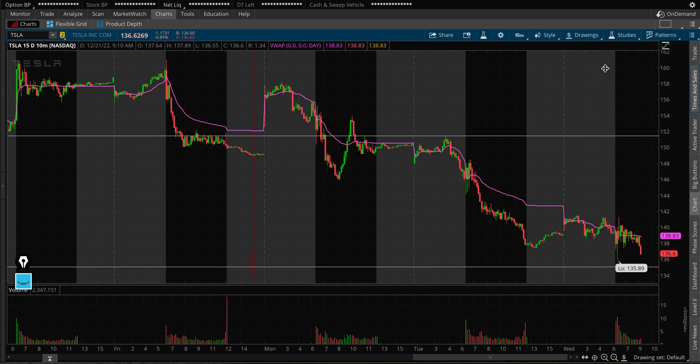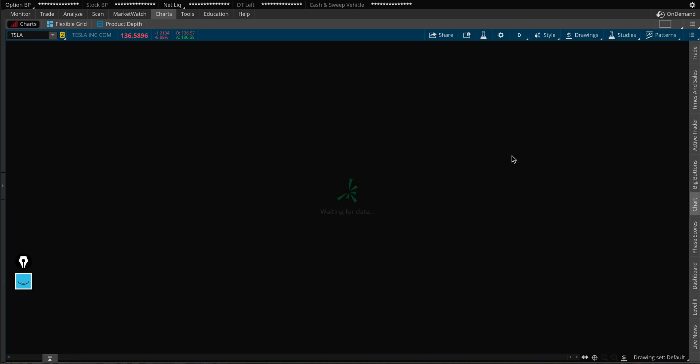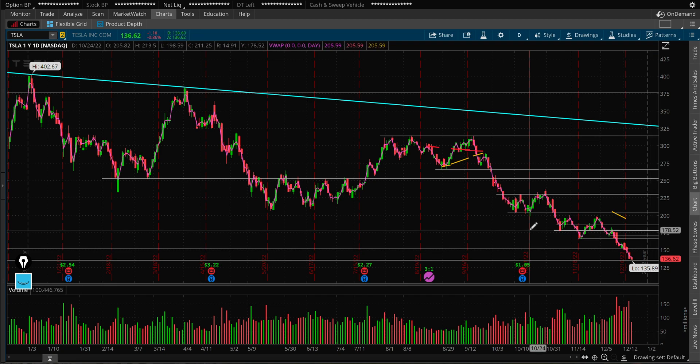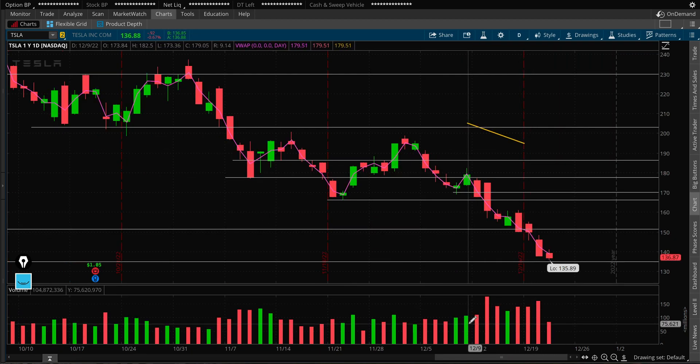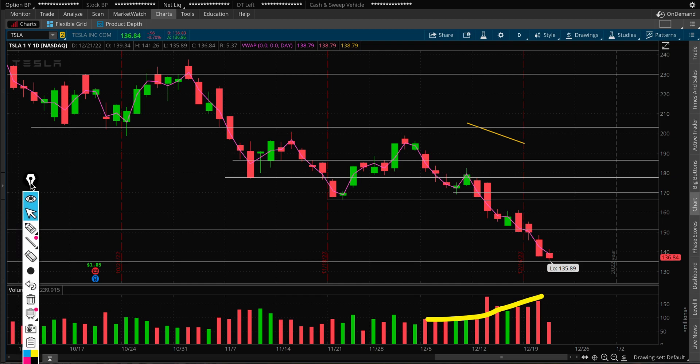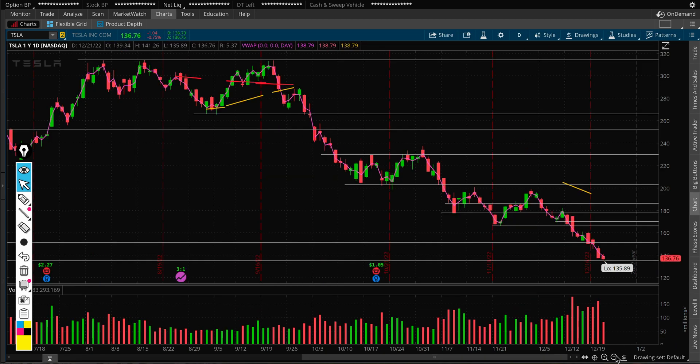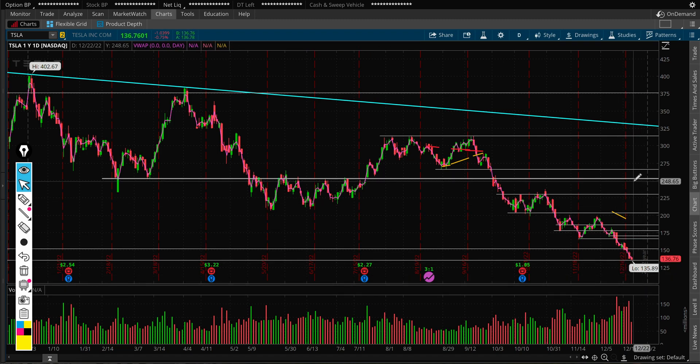Below $135, here's what I'm watching. It is overextended and due for some sort of a bounce, but volume has been increasing pretty much every day — the more it comes down, the higher the volume goes. There is speculation that somebody is getting liquidated in Tesla, and once we see a really big spike in volume and a flushing-down move, we may see some sort of a reversal, relief bounce, or dead cat bounce. I'm watching $135 as support and $130 below that.